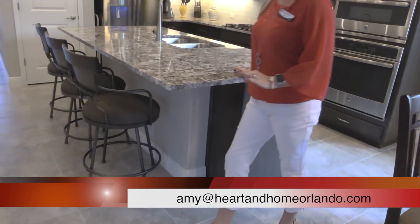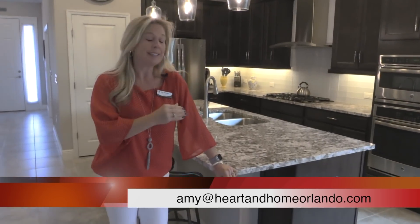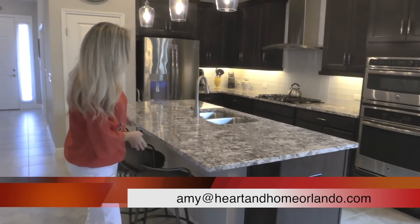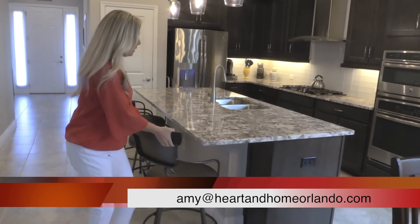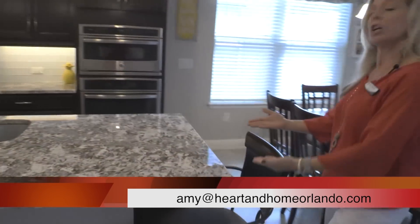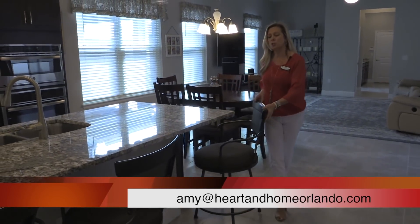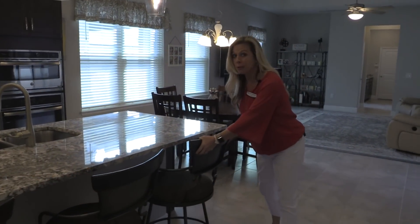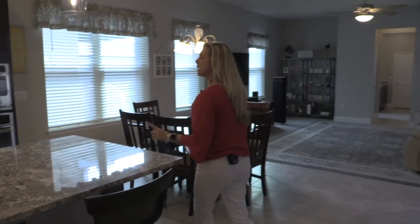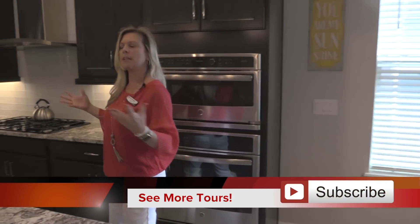Remember, one of the things I like about this builder — this is a K. Hovnanian built home, a fantastic builder. One of the unique features they do with their islands is this: you actually have a section cut out underneath the island where you could add another seat. So while they only have three chairs here, you could actually have five. Think about that — friends, family, gatherings, parties, get-togethers. You've got a lot of space.